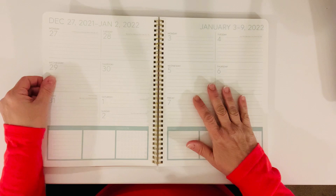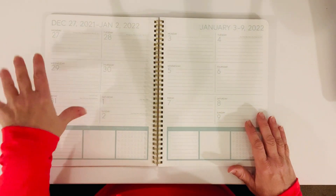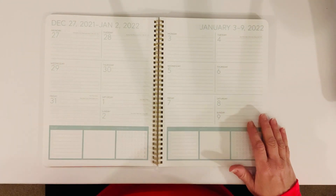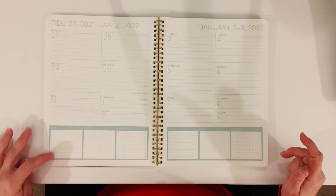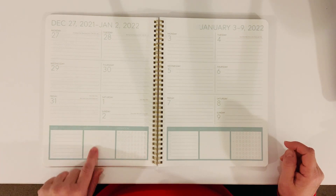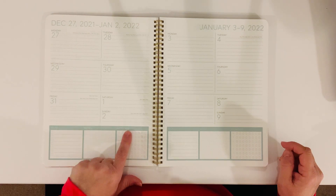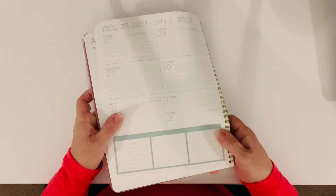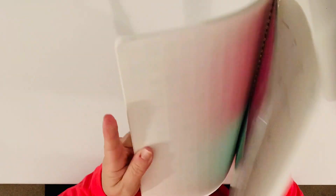Then you go into a weekly layout. It does start with December 27th, and you have January 1st and 2nd on this page. Down here, which is so nice, it has a list of to-dos. Then you have an area where you can just jot down a couple of notes. And then here you have your water tracker. Let me put this closer so you can see that. This planner has it all — it's incredible, especially for the price.